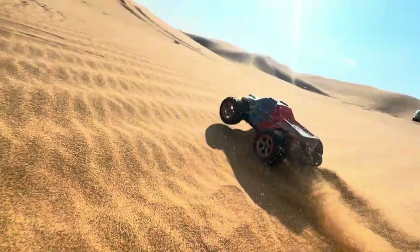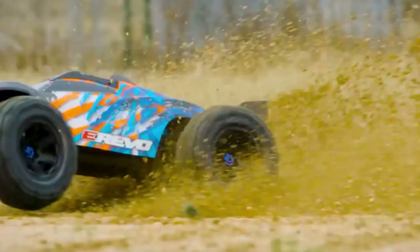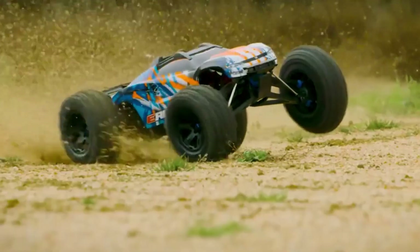RC cars. They're fast, aggressive, and engineered to dominate any terrain. Whether it's ripping through dirt trails, drifting around corners, or launching off ramps, these miniature machines are designed for maximum performance and durability.